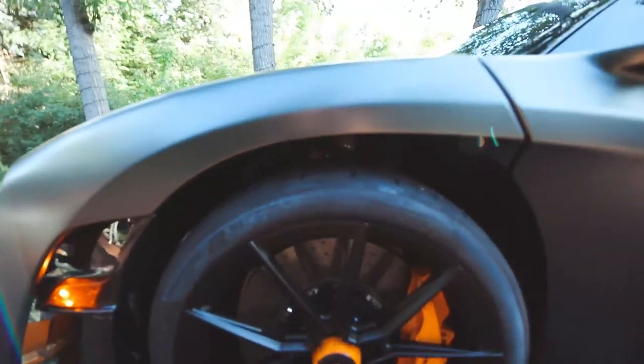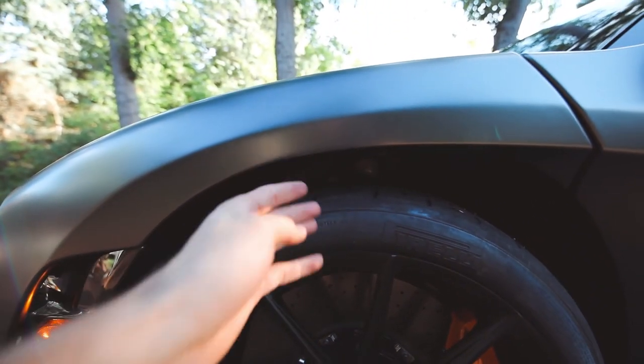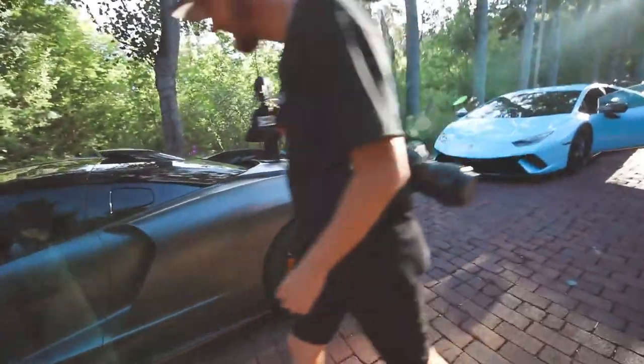Nate is lowering the Senna right now — it's going super slow. He's putting it into race mode and it's lowering really slowly.